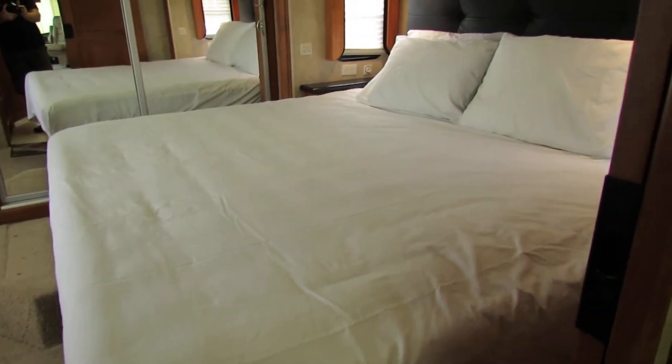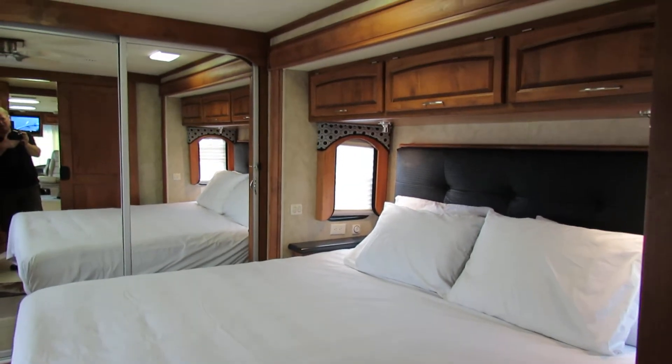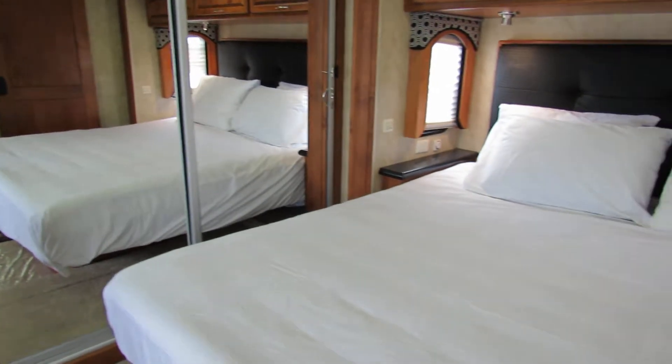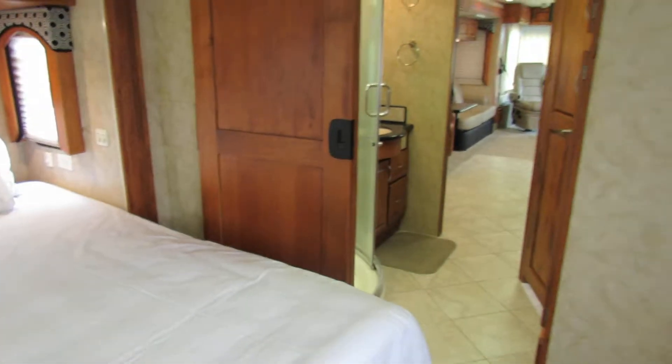Nice king-size bed. Beautiful king-size bed. So if you're looking for nice room, I love this layout. This is a beautiful big king-size with solid wooden doors.